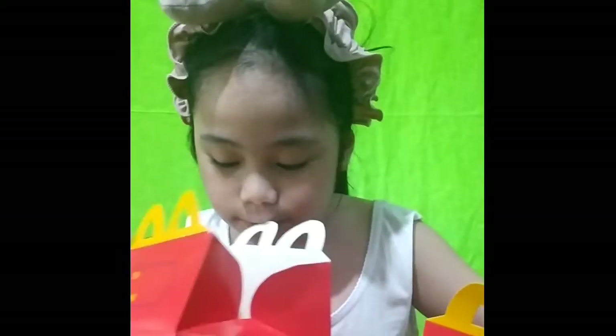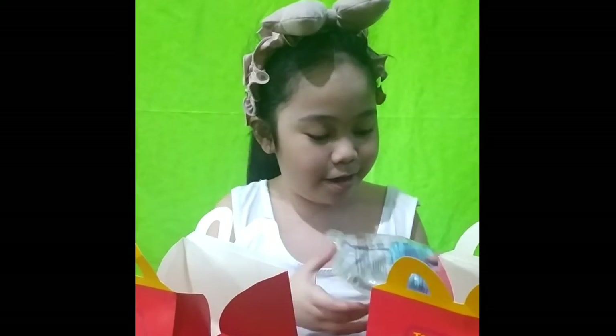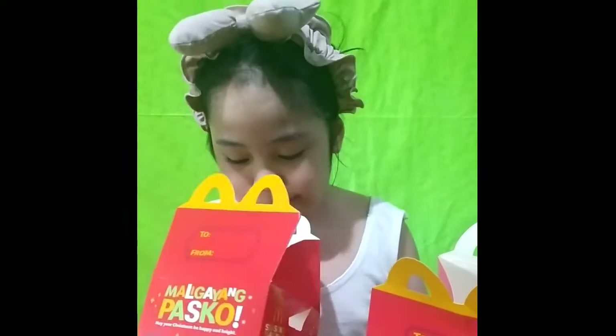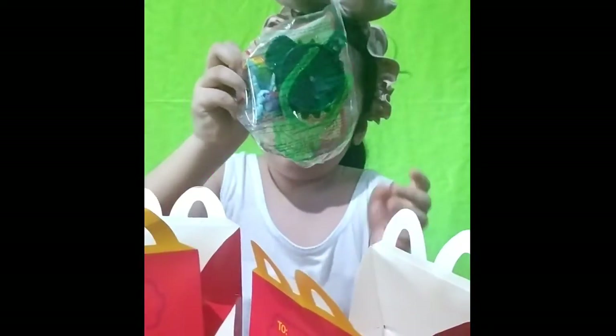And I'm going to put this one in here, and there's more! And it's Pinkie Pie — it's so cute! And there's more? I got four of them! I got Fluttershy, and this is Twilight Sparkle — wow!